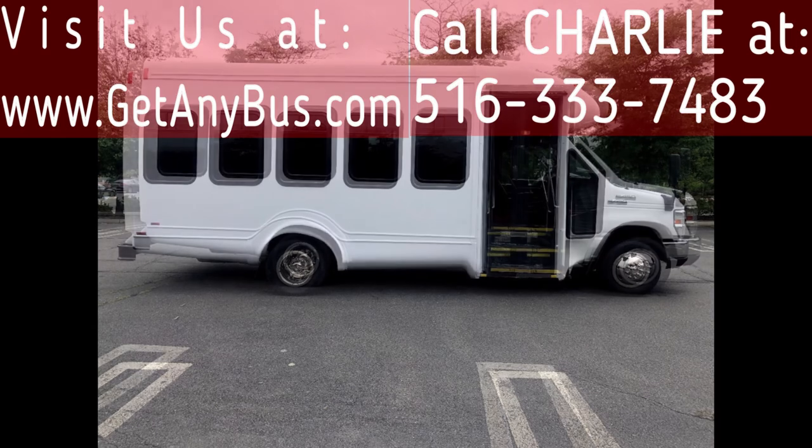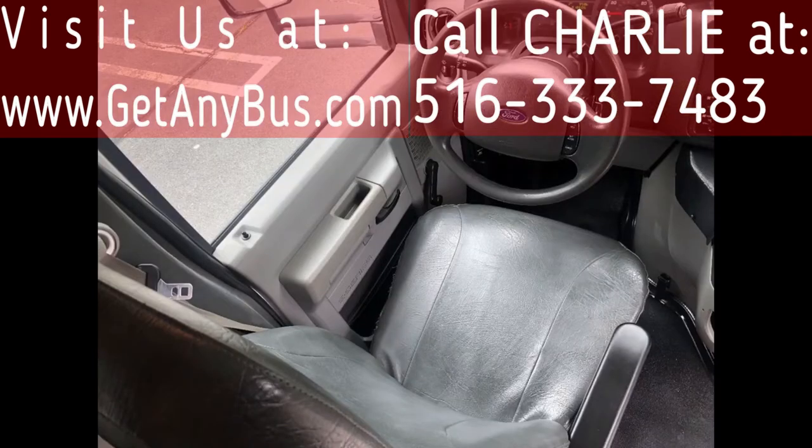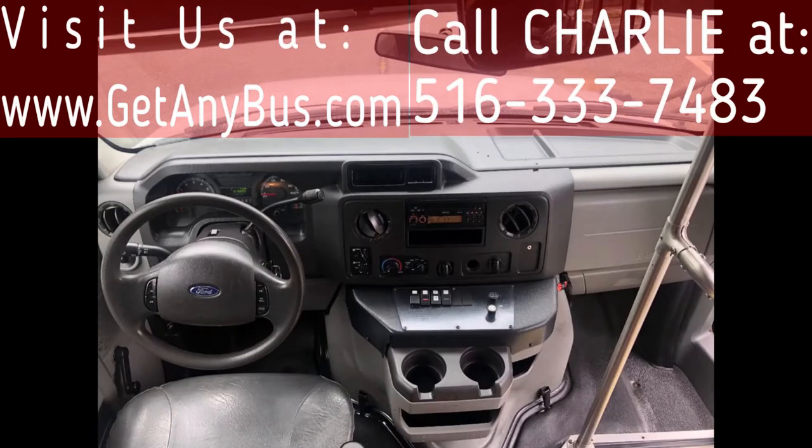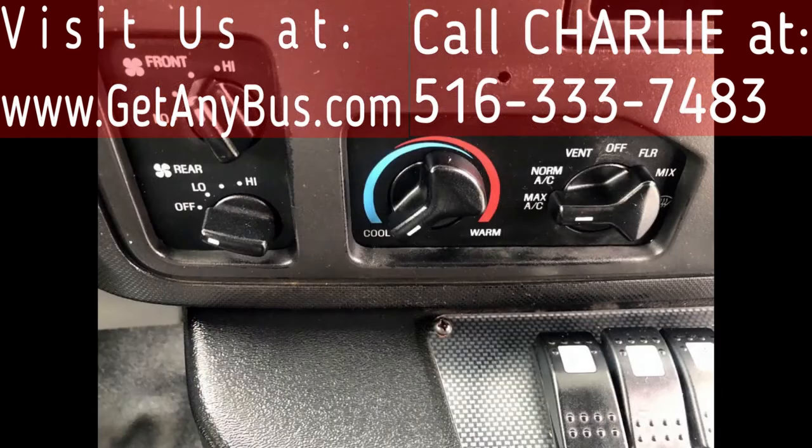The exterior is in excellent condition and was just detailed for an excellent appearance. The five-speed automatic transmission shifts smoothly and the drivetrain feels like new. It has comfortable accommodations for all passengers including ice-cold front and rear air conditioning and a rear heating unit for the colder months.